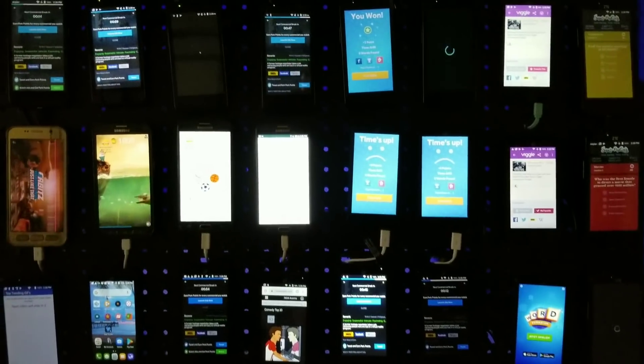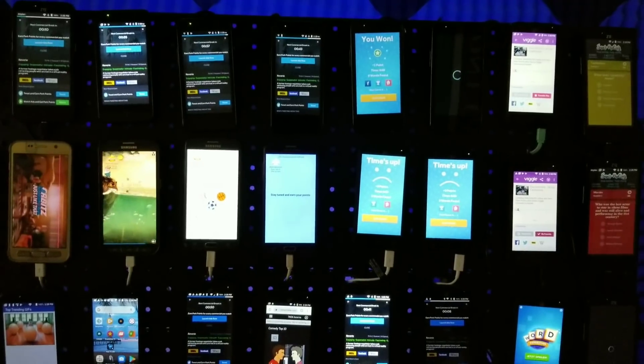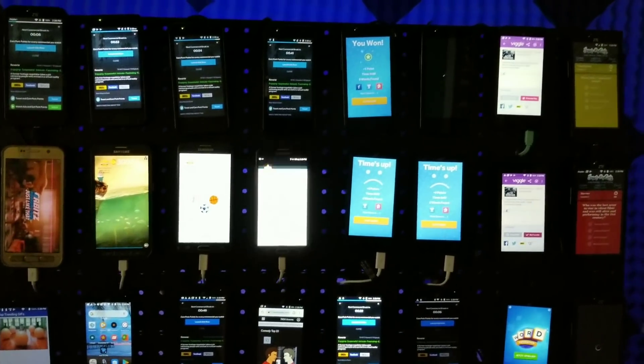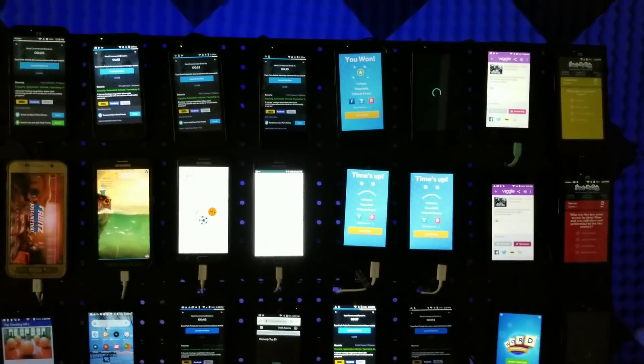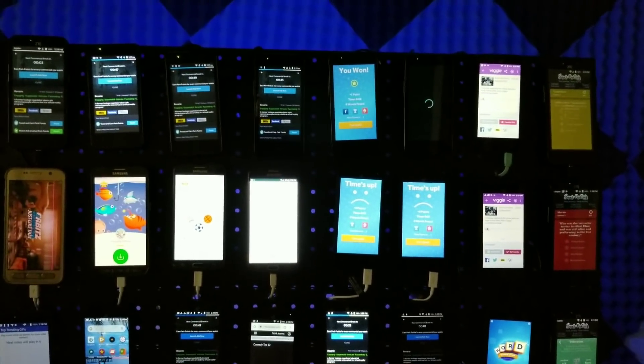In today's video we are going to be going over a phone farm which includes 67 smartphones, two laptops, and a smart TV all running off of just 50 megabits per second.